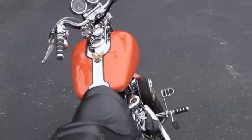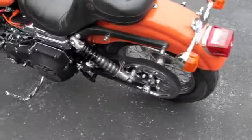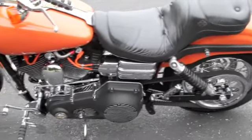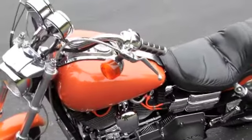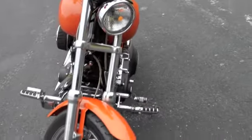Good shot of that shock there. Forward controls on this bike, Kyrian ISO grips, and polished lower legs.